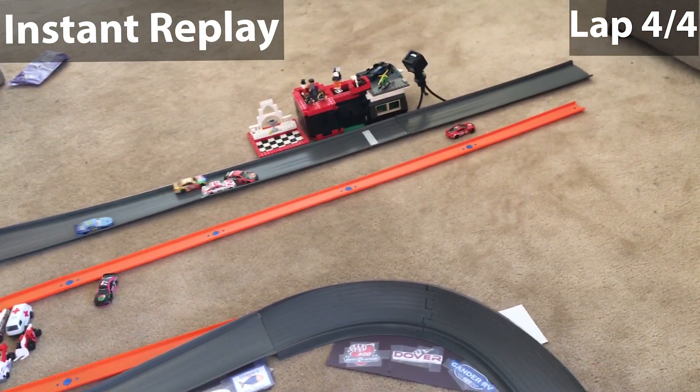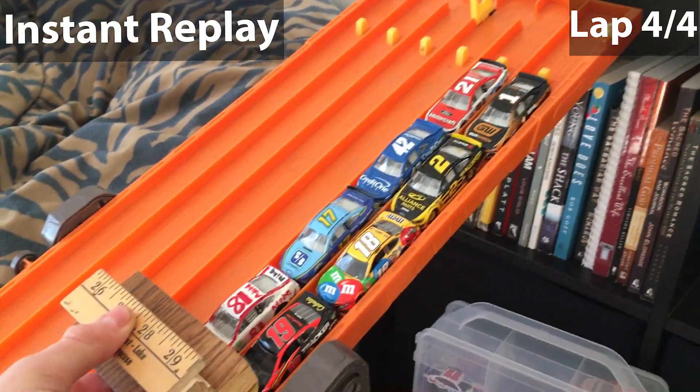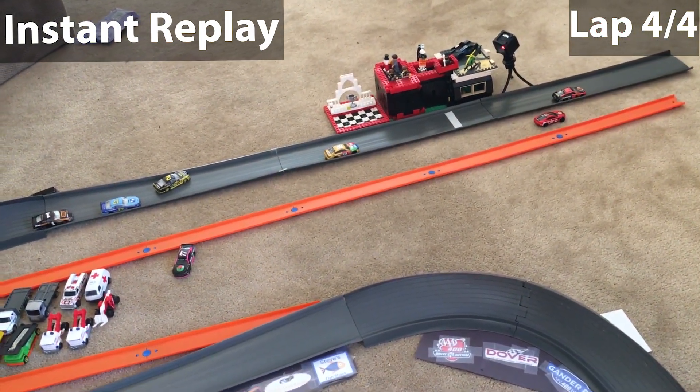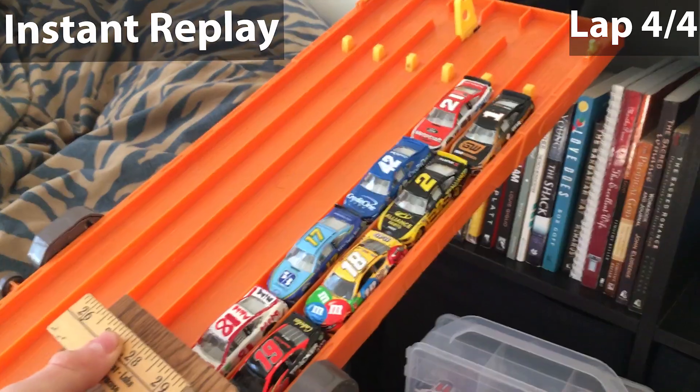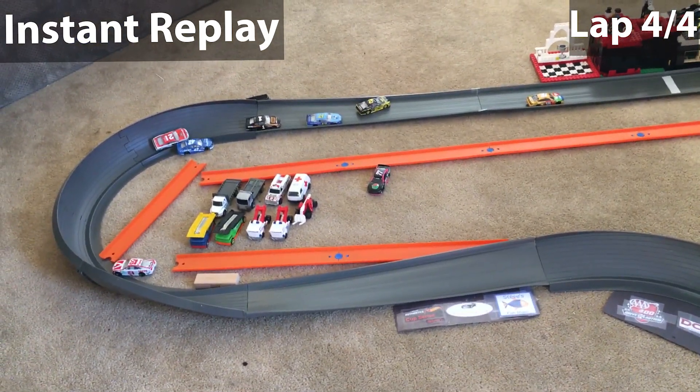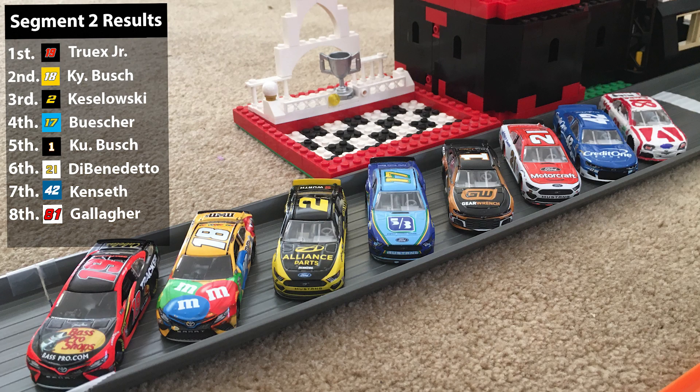In overtime, Eddie Gallagher gets a really good push and has a chance to lead, but they tangle up. It looks like Kyle Busch may have shoved Eddie Gallagher off the racetrack, and Gallagher had no room — an unfortunate break for him as he had a fast car and was looking to contend for the segment win. Truex finishes first, Kyle Busch second, Keselowski third, Buescher fourth, Kurt Busch fifth, DiBenedetto sixth, Kenseth seventh, and Gallagher eighth.